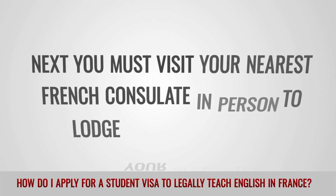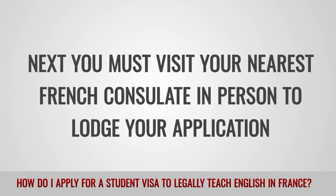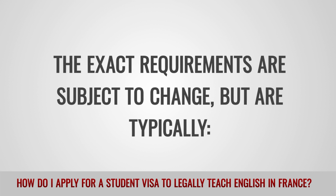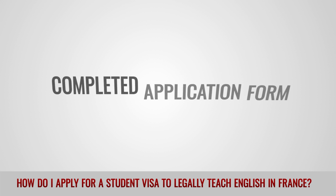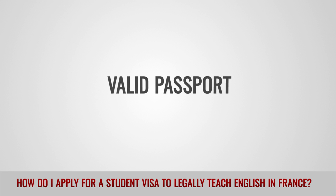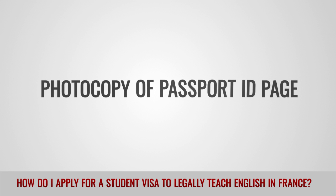Next, you must visit your nearest French consulate in person to lodge your application. The exact requirements are subject to change, but are typically: a completed application form, a valid passport, an additional passport photo, and a photocopy of the passport ID page.